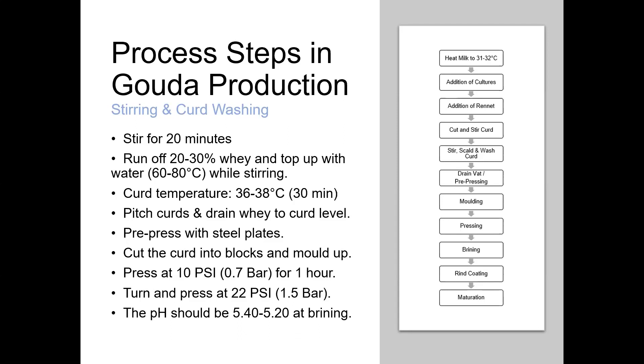After scalding, we pitch the curds — letting them settle to the bottom of the vat — and start draining off the whey, initially down to the level of the curd. Then we do some pre-pressing of the curds, forcing them to mat together beneath the level of the whey, before cutting them into blocks and pressing at around 0.7 bar for about one hour. We then turn the cheeses and return to the press at about 1.5 bar, leaving them until the pH reaches the target of around 5.4 down to 5.2, after which we put them into a brine tank.